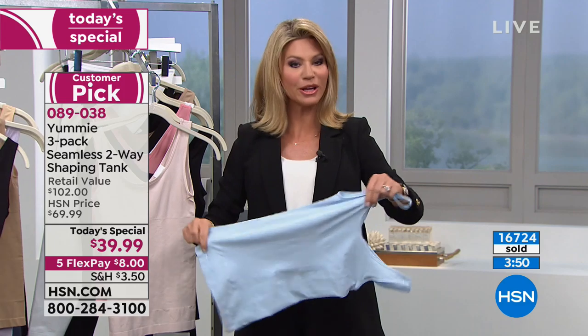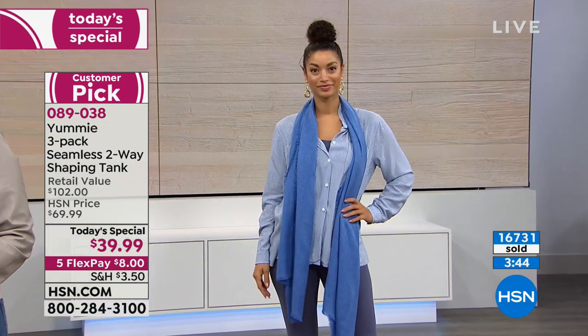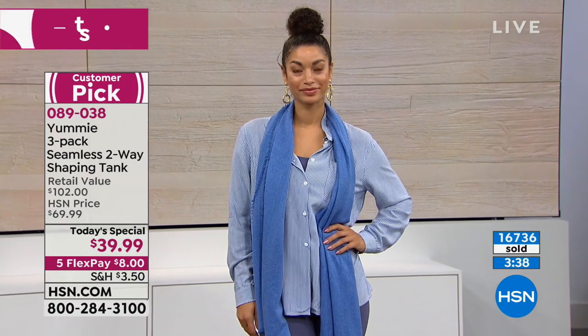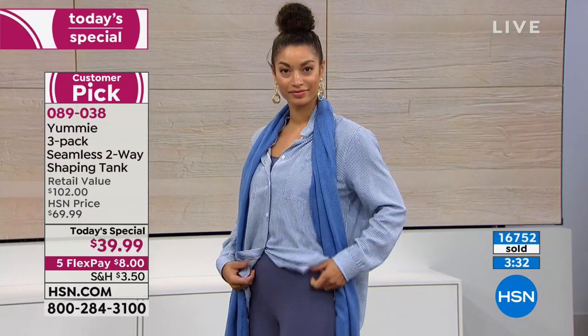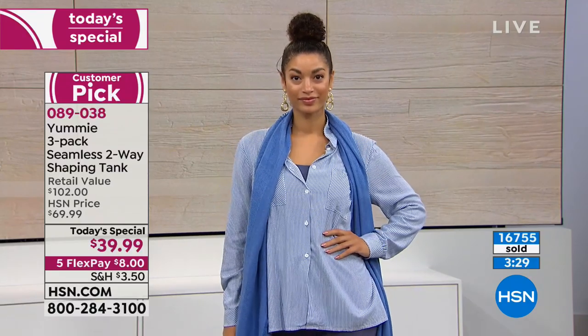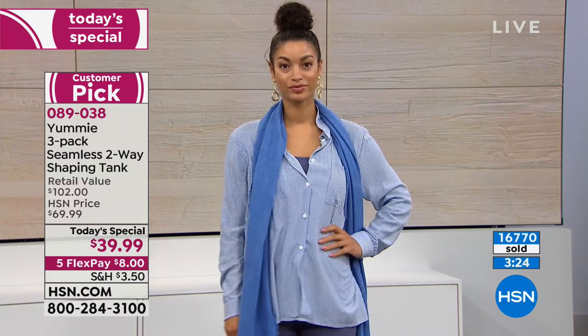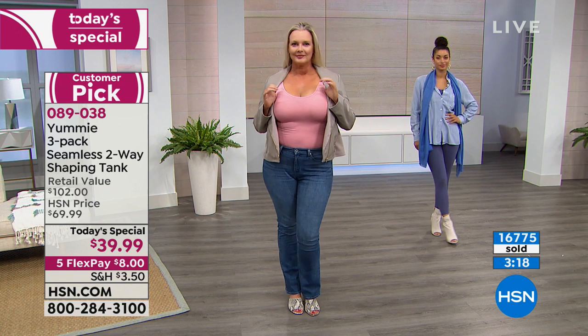If you're on the HSN website, check out the feedback and comments because you'll really understand that Yummy is there to balance out your comfort and control. We were celebrating our 10-year anniversary. What makes us stand out from other shapewear companies is that we listen to what you have to say and we build our pieces around that comfort and shaping. We want you to feel like you're stepping out into the world with confidence, feeling smooth and shaped, not worrying about whether things are bulging or your bra is causing a weird shape.